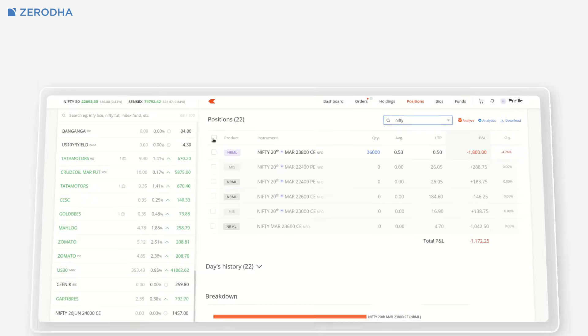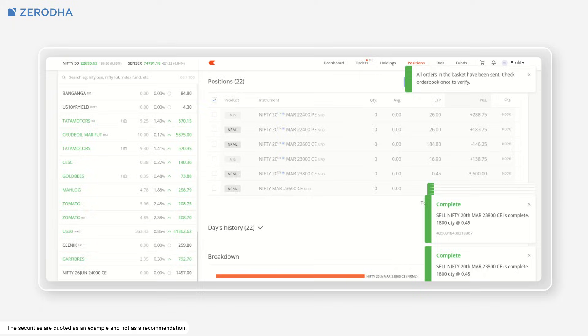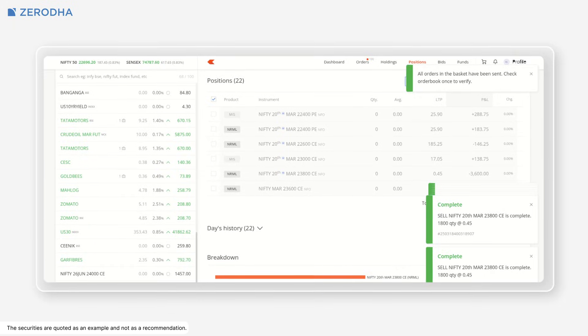This feature also simplifies closing large positions. If you need to exit a position that exceeds the freeze limit, the exit all positions option will automatically slice the order, making it easy to square off without any extra effort.